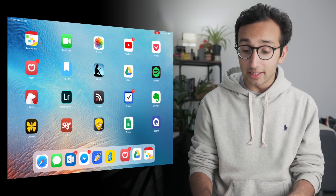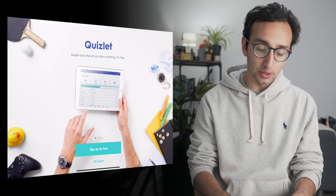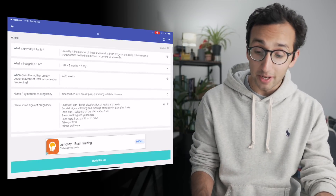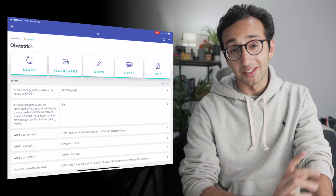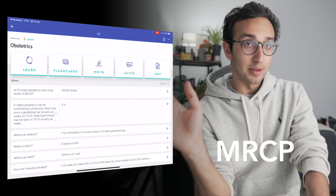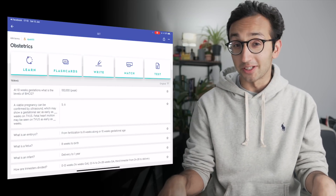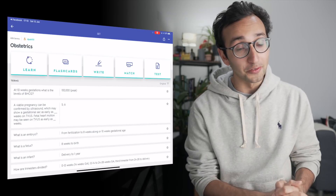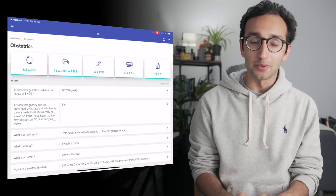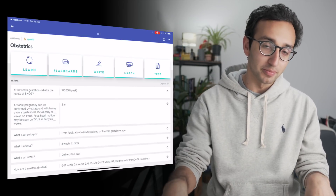Another app I'm going to be using for learning this year is Quizlet, which is a flashcard app and an alternative to Anki. I used to use Anki in medical school but I've now switched to Quizlet because I think the interface is slightly nicer. I'm going to be using Quizlet to prepare for some of my postgraduate medical exams — either the MRCOG for obstetrics and gynaecology or the MRCP, the Membership of the Royal College of Physicians. I haven't quite decided yet which specialty I want to go into, so depending on that decision I'll be using Quizlet as my flashcard app of choice.